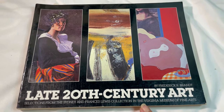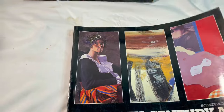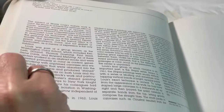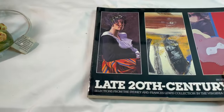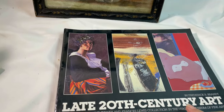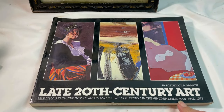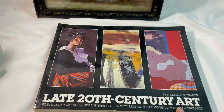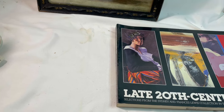Our second eBay sale is this late 20th-century art book — just pictures and some information about each artist and their piece. This is from a library. I paid 99 cents for it at Goodwill and it sold for $16.98, which means I've relisted it twice.